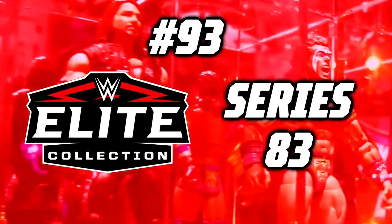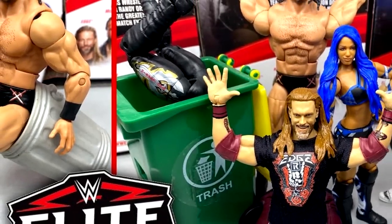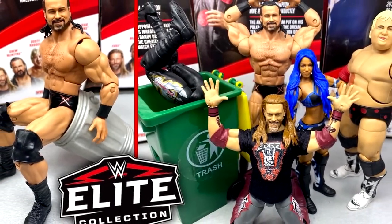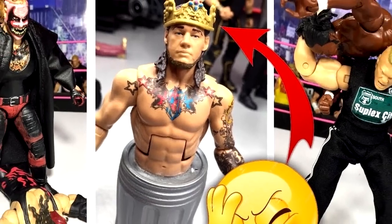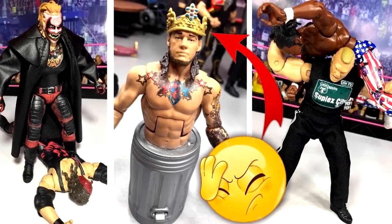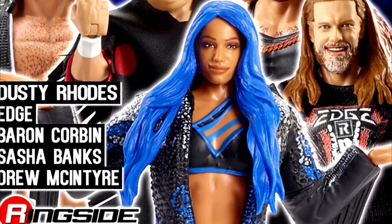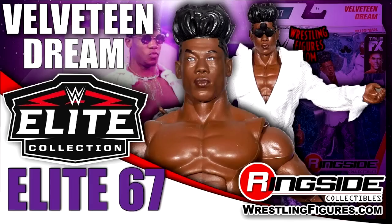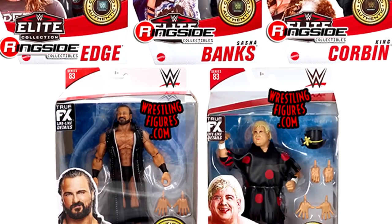Number 93: WWE Elite Series 83. This set right here is another completely boring set, and not only that, it features King Trash Corbin and only five figures total. Mattel never came out and said who was supposed to be the sixth member, but I have my suspicions. The best figure in the set, in my opinion, is going to be the Edge figure, though this is shortly after Edge's triumphant return to WWE and Mattel still gave him the wrong torso choice — and they still do it to this day, as the Elite 102 Edge will arrive at my door in a matter of weeks.